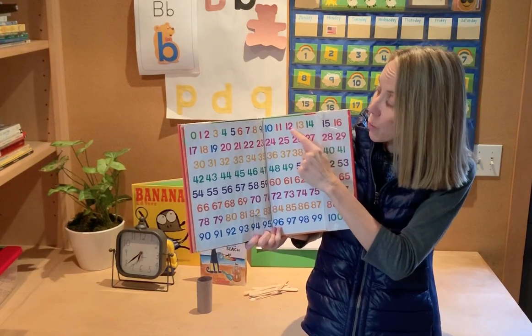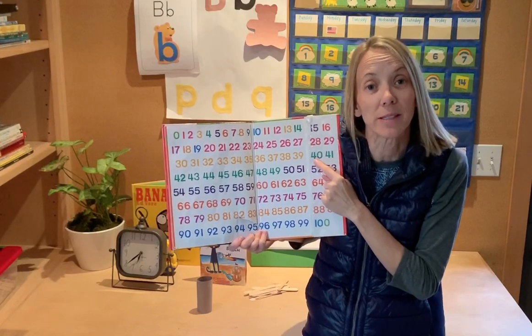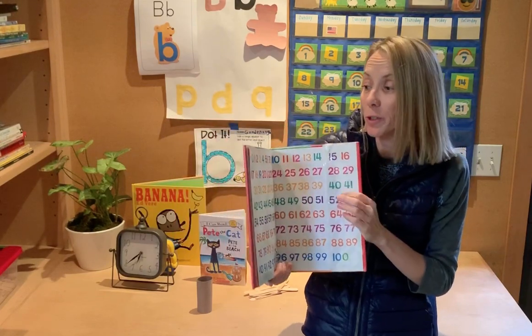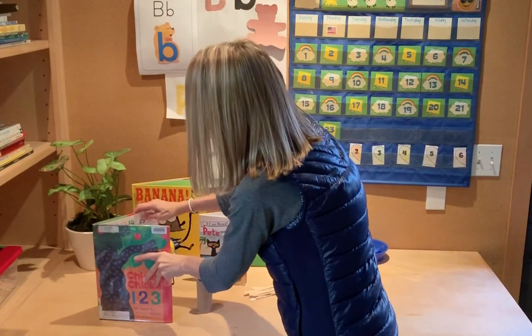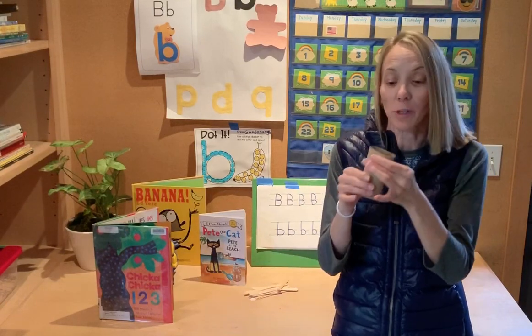Maybe you can just count to 12 — that's good. Maybe you can count to 40 — that would be amazing. See if you can go all the way to 100. I have one more activity for you. You could just enjoy the book, or if you want at home, you could try this activity. It's a little bit of engineering. I have my toilet paper roll again — it's my cylinder.